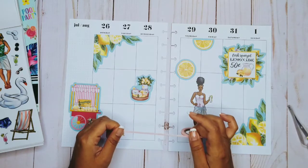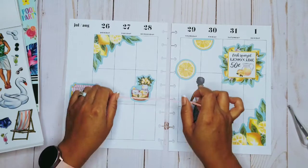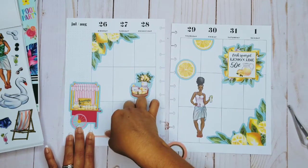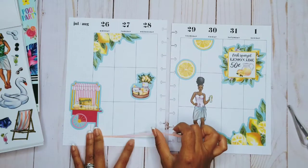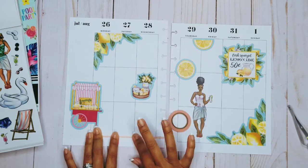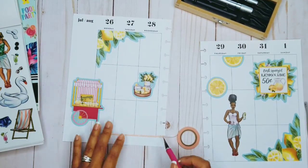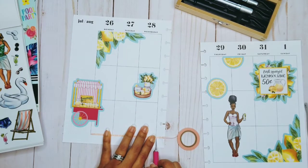I saw this washi — isn't this the cutest? It just reminds me of pink lemonade, like pink and yellow. I'm going to go ahead and add this in here, just like this at the bottom. The thing with washi is you can't pull it too tight because then it'll ripple your papers underneath. We don't want to do that.